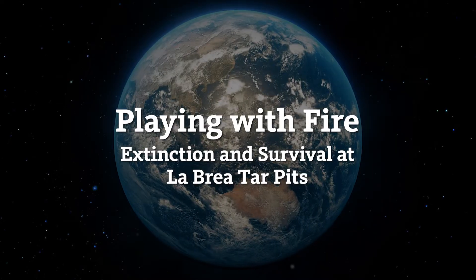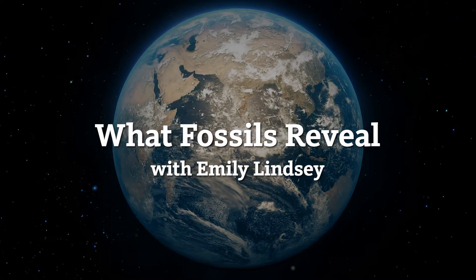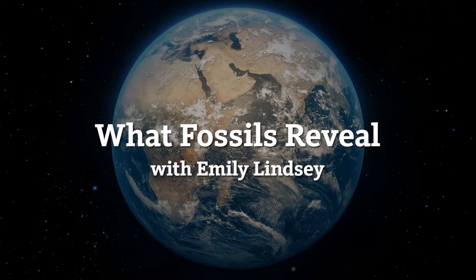The extinctions at the end of the Ice Age was the biggest extinction event that happened on Earth since the dinosaurs went extinct. I'm Emily Lindsey, Assistant Curator and Excavation Site Director at La Brea Tar Pits.